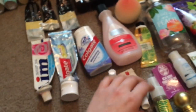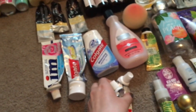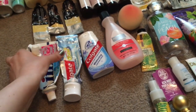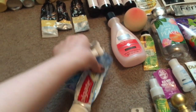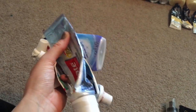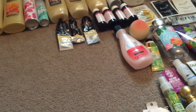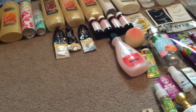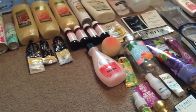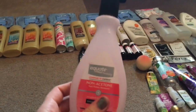Lots of toothpaste — two baby toothpastes, two big tubes, and one other one. I'm not using any of this toothpaste anymore; I'm switching to the brand Hello because I'm not using anything with sodium lauryl sulfate, since it makes me break out.